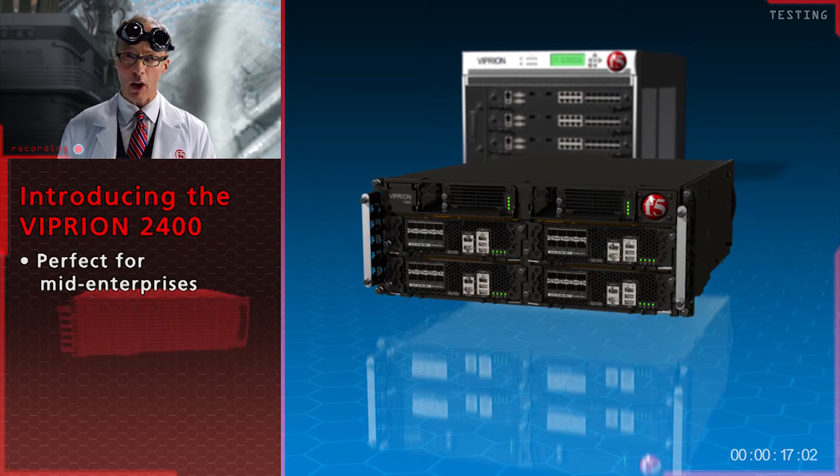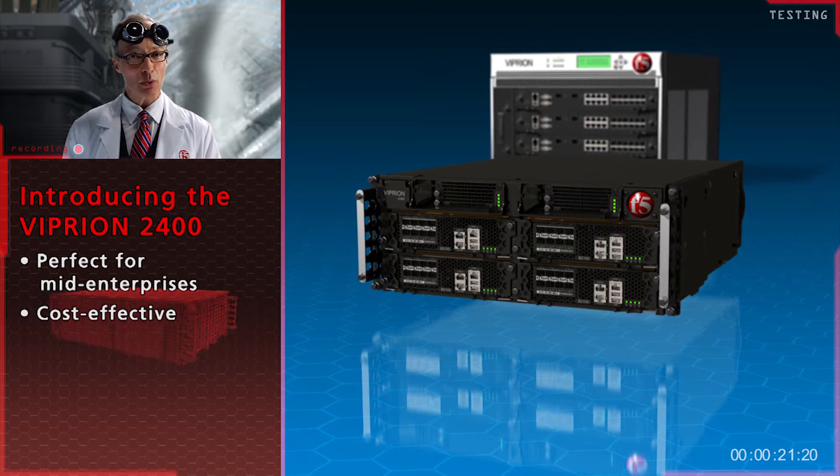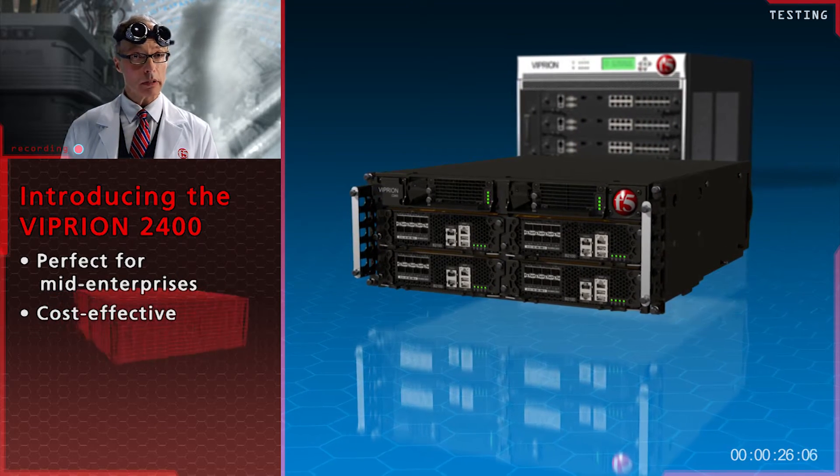The 2400 is perfectly scaled for mid-sized enterprises and quite cost-effective as well. And with what the Royal Wedding cost, I needn't tell you how important that is.